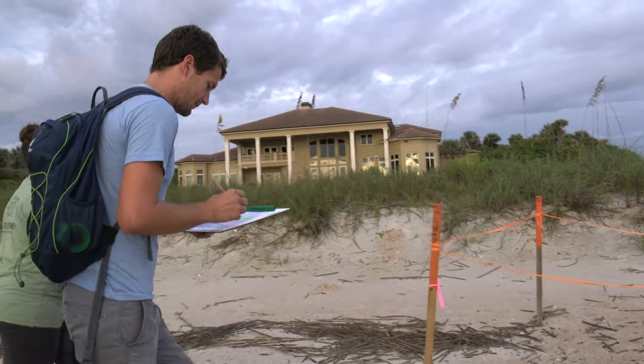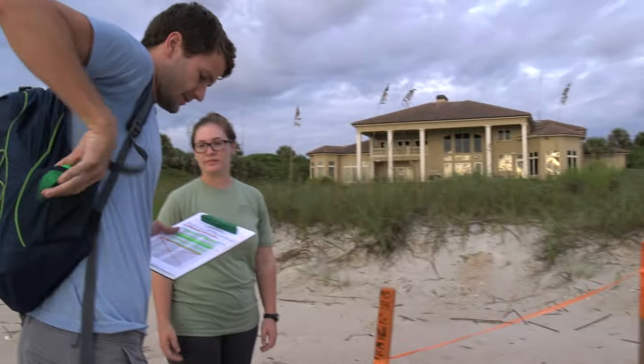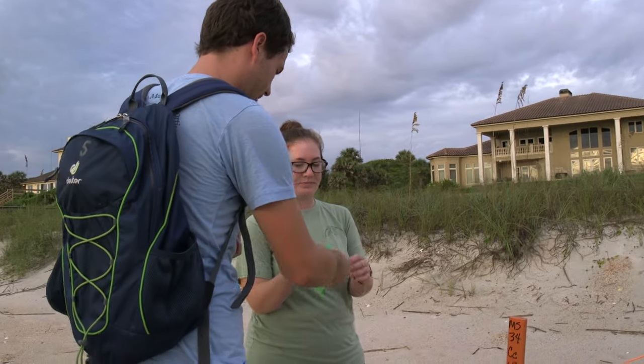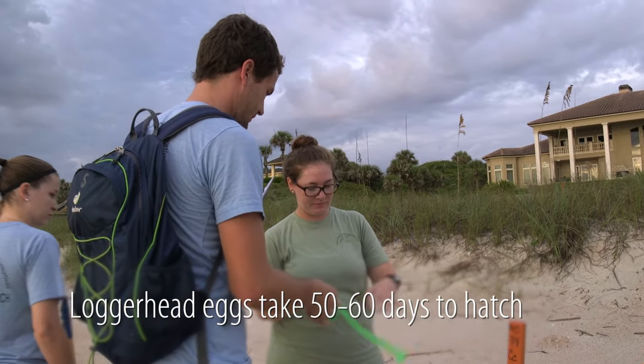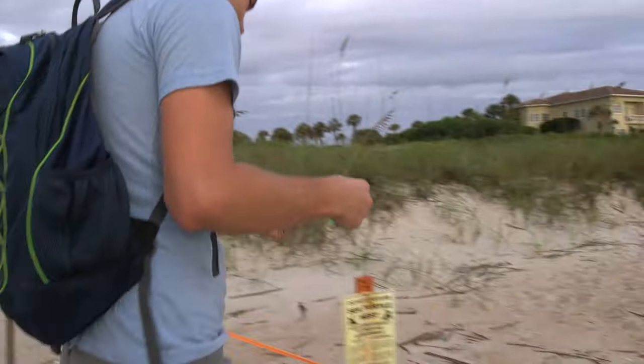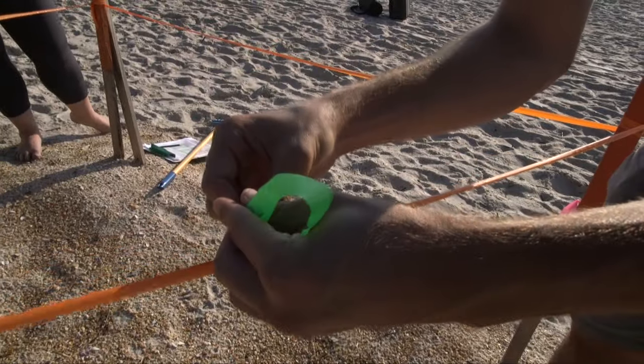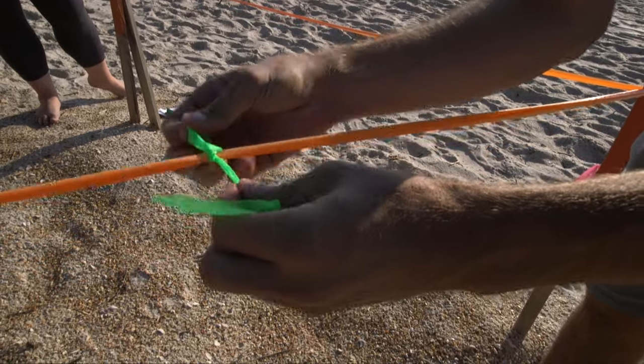So this nest is at 45 days — we're going to need to do green tape. From years and years of data, we know loggerhead turtle nests generally hatch or emerge between 50 and 60 days. So when we approach a nest that's been incubating for 45 days, we'll mark it with green tape to remind us to keep an extra close watch for the next few days.